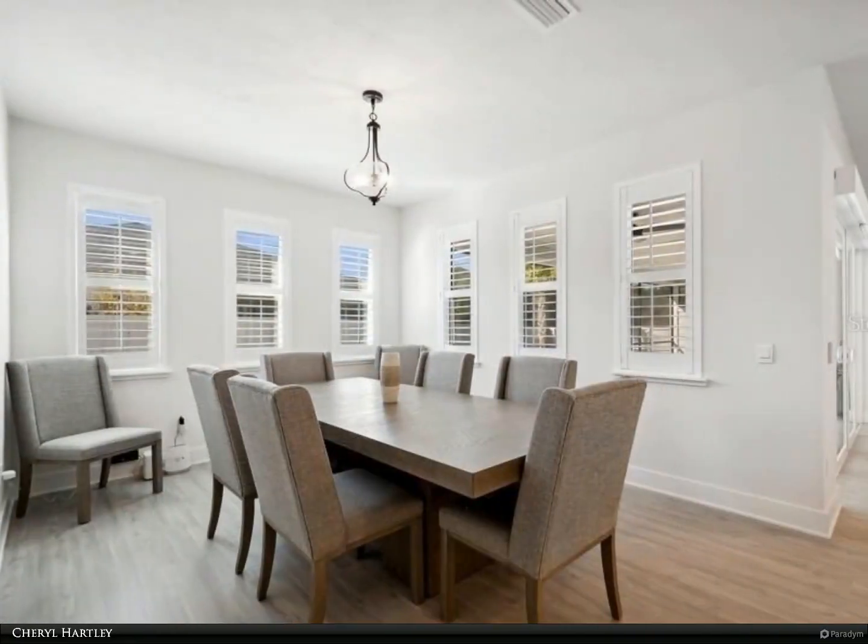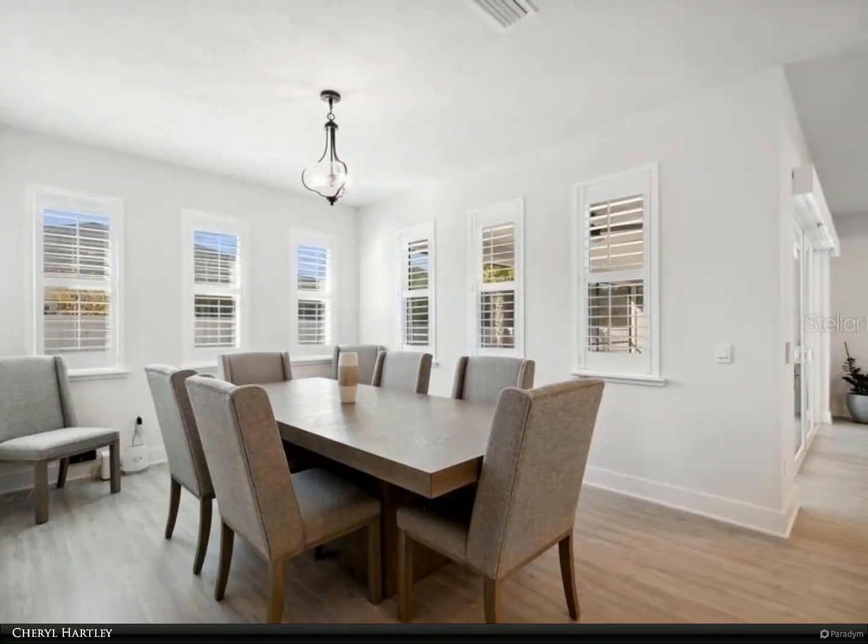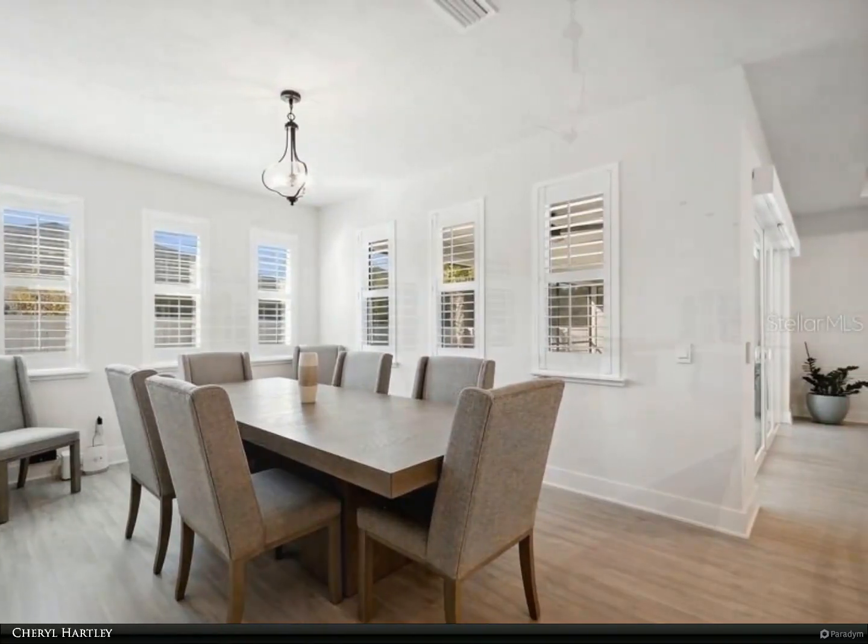The split-floor plan has two bedrooms and a full bath. The fourth bedroom can easily be used as an office or den.